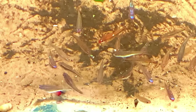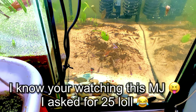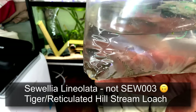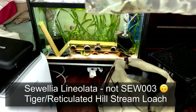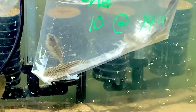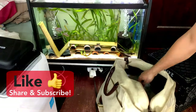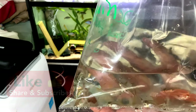I asked for 25 rainbow shiners but she could only catch 20, so we got 20 rainbow shiners. We also got 10 SEW003 Sewellia loaches, also called hillstream loaches. I got a breeding group of 10, so those are going in the tank. Everyone is looking really well so far.